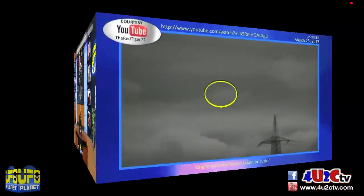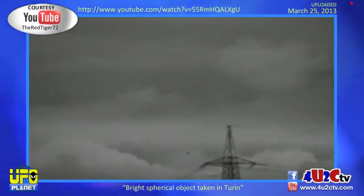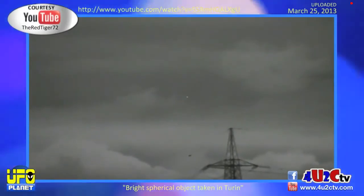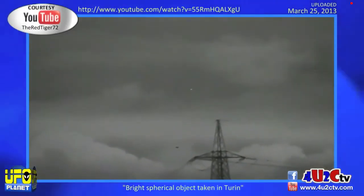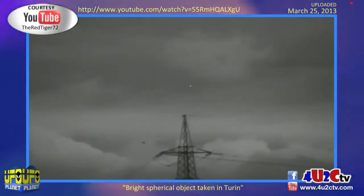Let's get going first. We're going to Turin, and this is a globe light. I want you to pay close attention to this light because it's moving across the sky. It looks just like a natural globe, but then it stops and changes direction. Have a look at this. This was uploaded to the internet on March 25th by UFO Planet follower, the Red Tiger 72. Recorded over Turin.